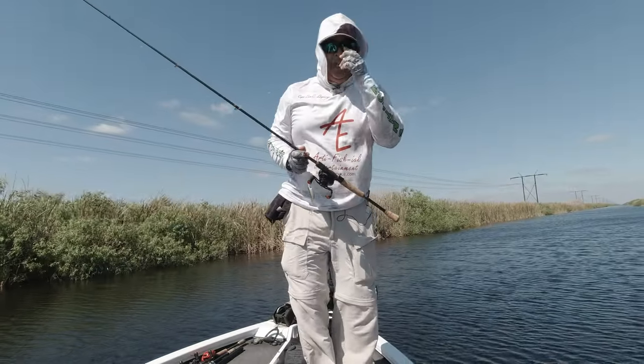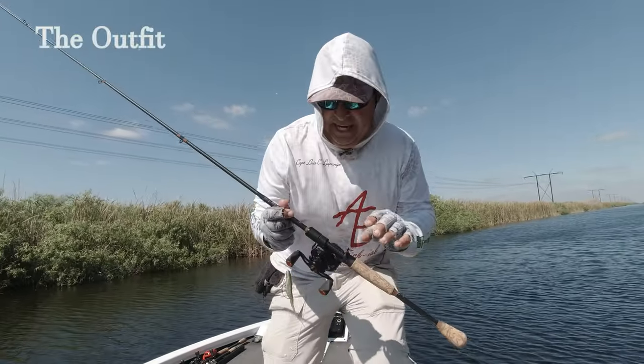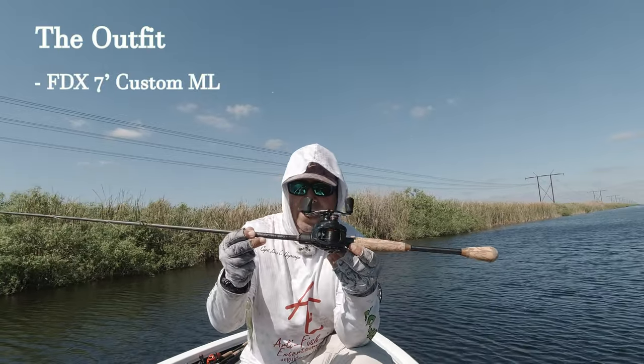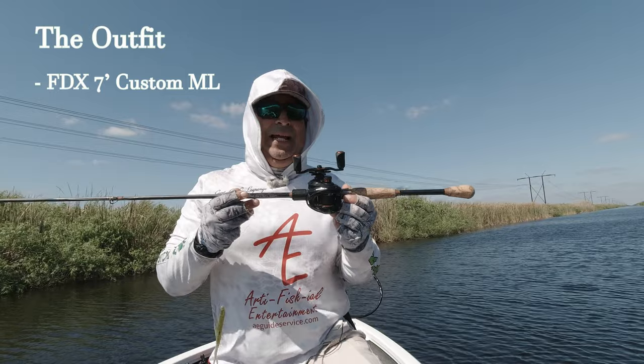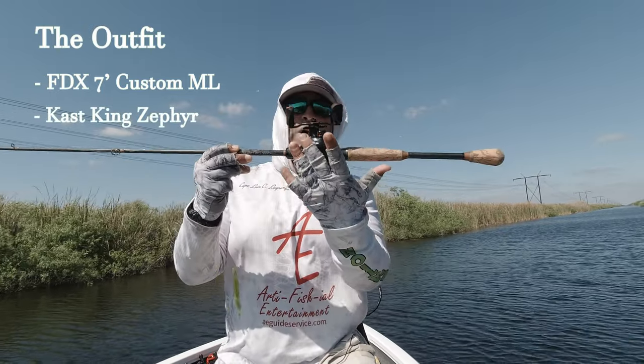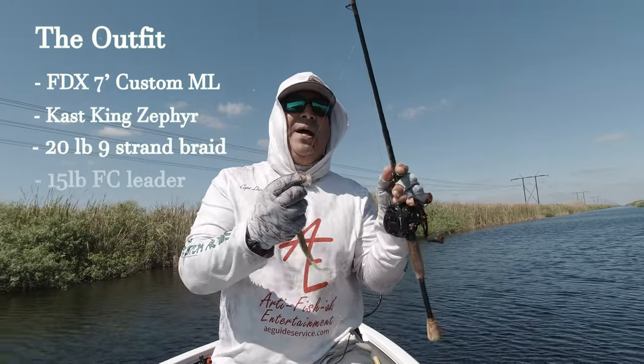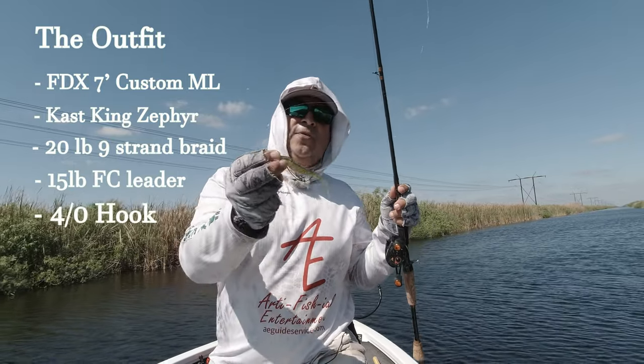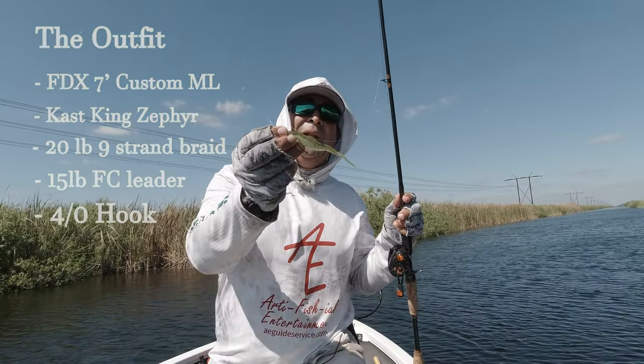To give you an idea of my outfit today: I'm using my BFS setup — a custom rod, seven foot medium to medium light, on a Cast King Zephyr. I've got 20-pound braid with a 15-pound mono fluorocarbon leader, and a 4-aught Gamakatsu light wire hook.